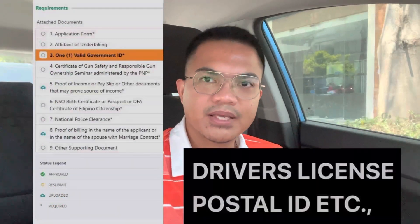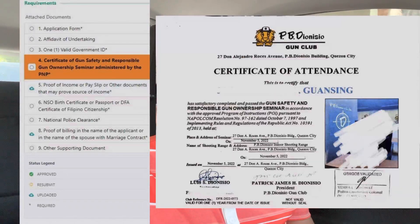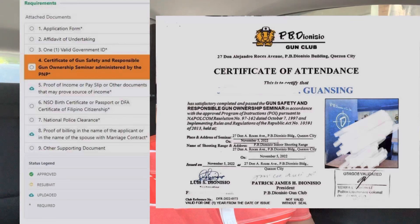Number three, valid government ID — it's very basic: driver's license, postal ID. Number four, gun safety seminar. I took mine in PB Junisio, Quezon City. It cost around 600 pesos.